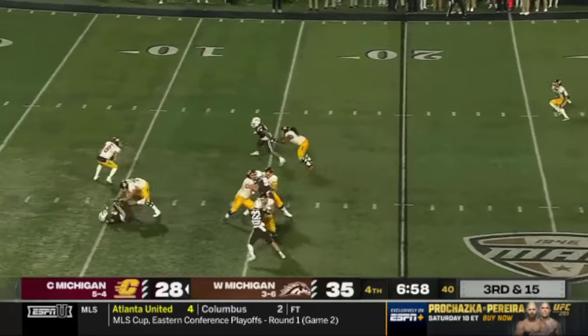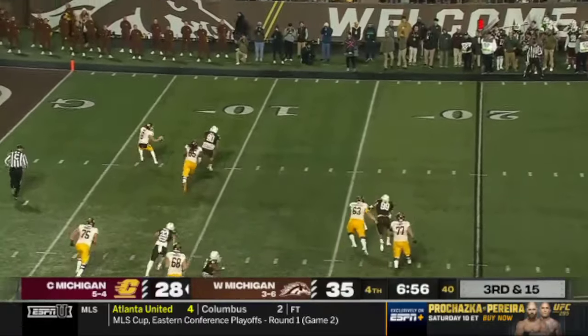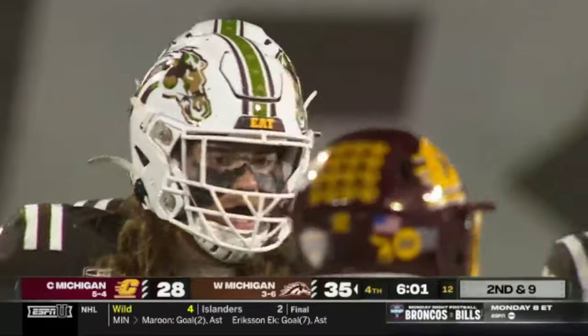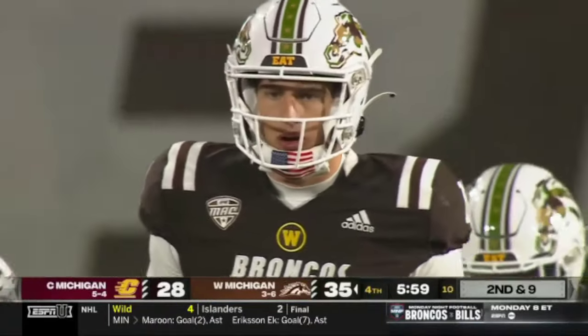Needs to convert on third and fifteen. He is flushed, being chased — keeps his footing. Experience comes in; he's had a lot of starts in his career and he knows how to handle the pressure.